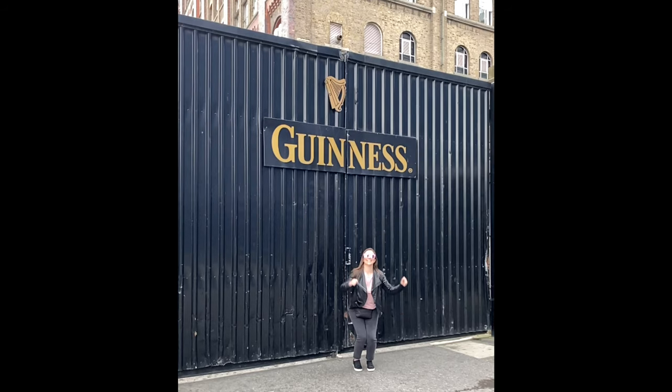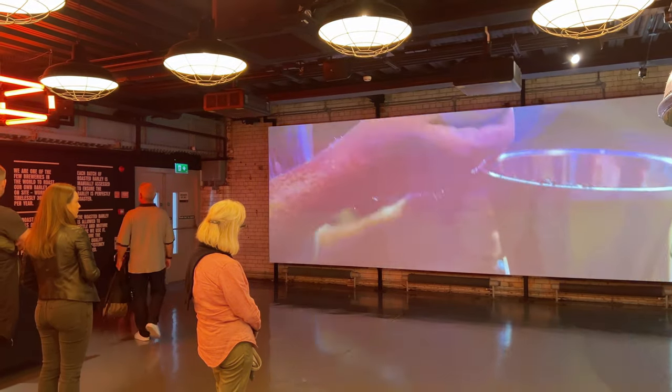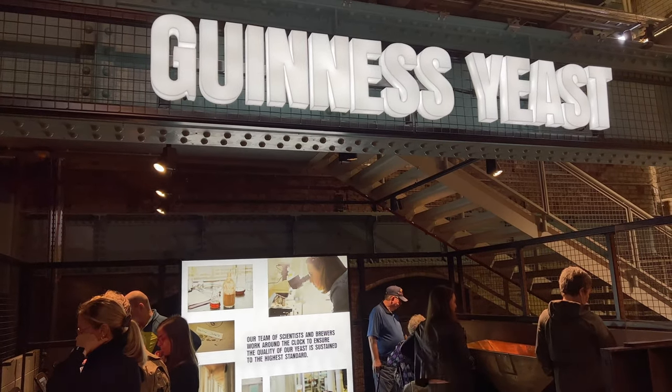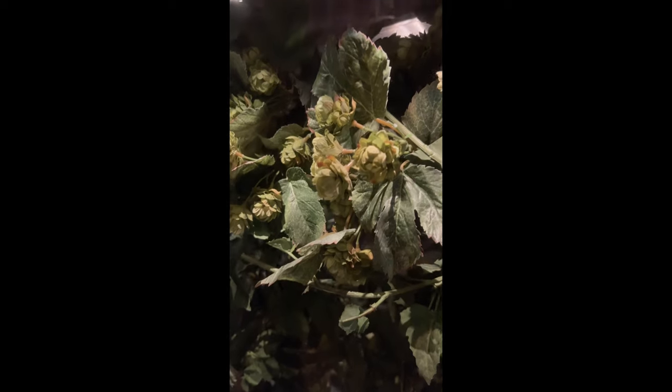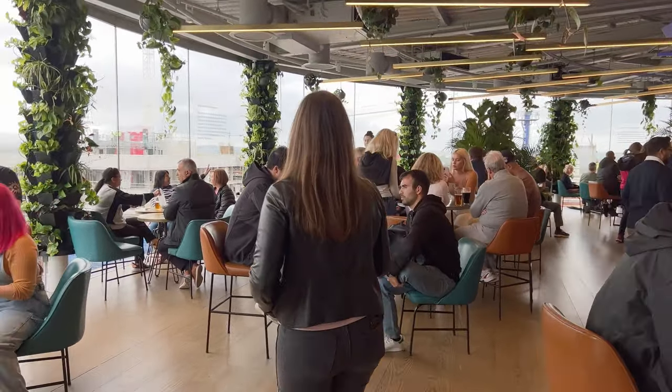The Guinness Storehouse is definitely a very good experience. It is the most popular tourist attraction in Dublin, which is maybe a little surprising and also maybe not. It's very well crafted — they really did a good job making this tour friendly and approachable. Like you can feel the barley, you can see what hops look like before processing, and the bar at the top has a great view. If you're looking for somewhere to see a view of Dublin it is wonderful. I thoroughly enjoy the Guinness Storehouse.